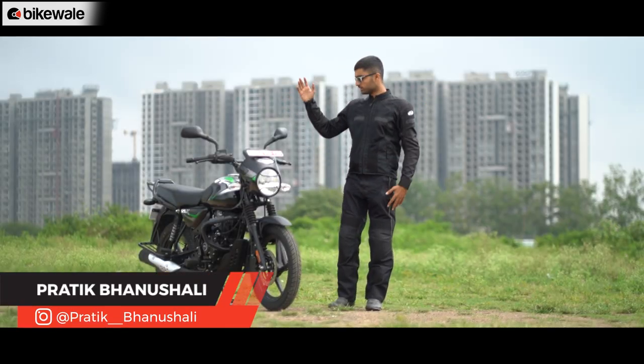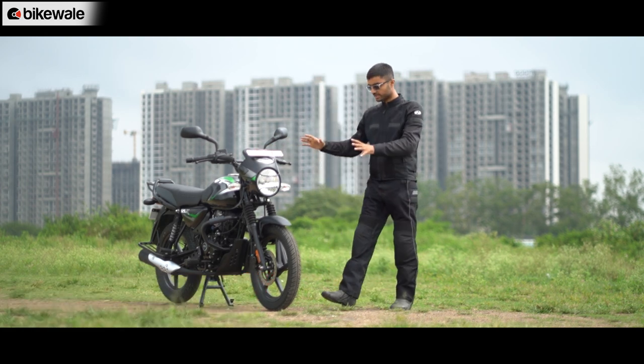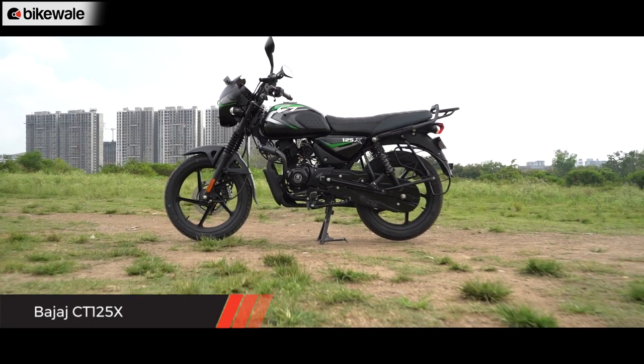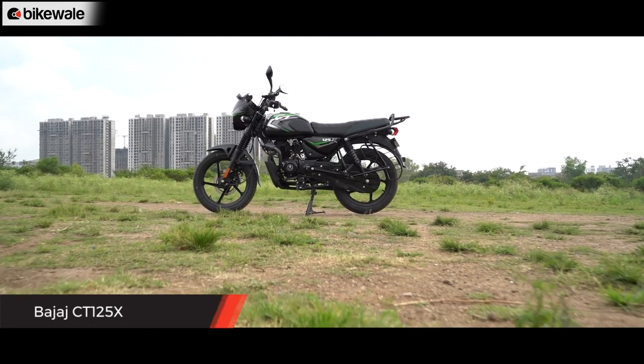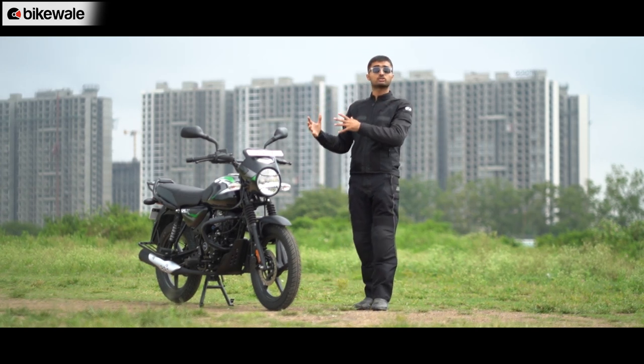Hello all, welcome to Bikewale. We are here in Pune with India's most affordable 125cc motorcycle, the Bajaj CT 125X. Bajaj has used the tagline 'Har Sadak Pe Kadak' for the CT 125 and targeted it towards buyers looking for utility, durability, and who have to commute long distances throughout the day.